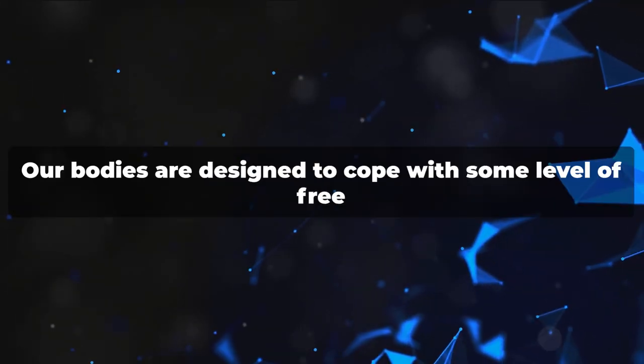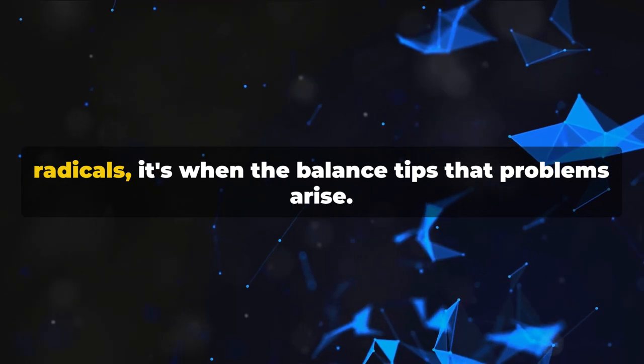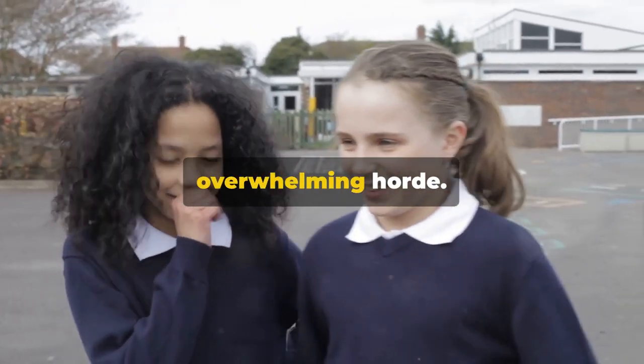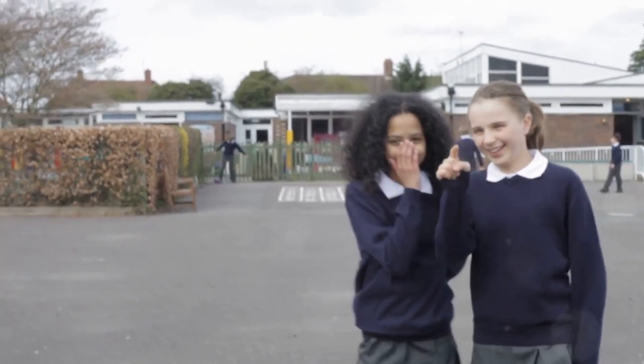But don't panic. Our bodies are designed to cope with some level of free radicals. It's when the balance tips that problems arise — like having a few bullies on the playground versus an overwhelming horde. Now that we know our enemy, let's explore the ways to counteract them.